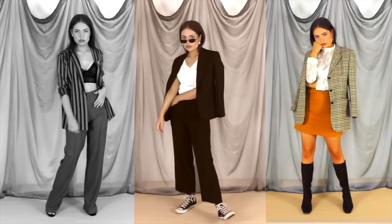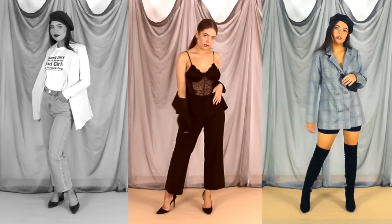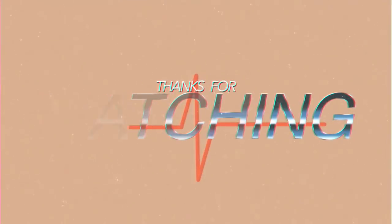That about wraps up today's lookbook, guys — I hope you enjoyed it. If you did, please remember to give it a big thumbs up. Let me know in the comments which outfit was your favorite, as well as which items you want to see me style next. I'm thinking sneakers — maybe the dad sneakers specifically — so stay tuned for that. Thanks again guys!